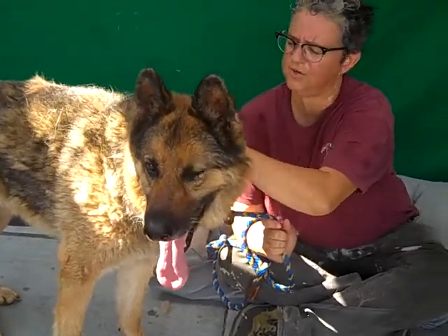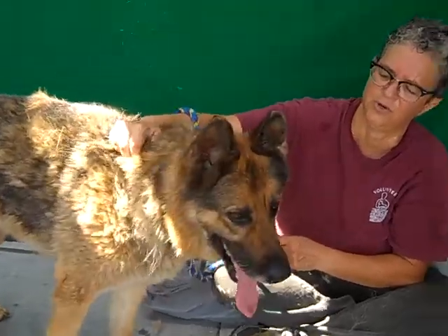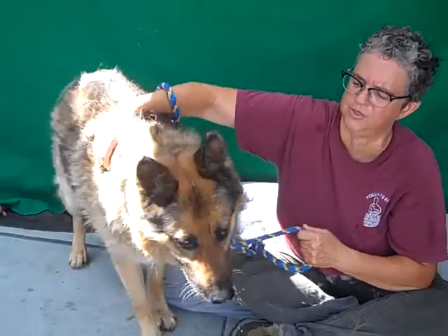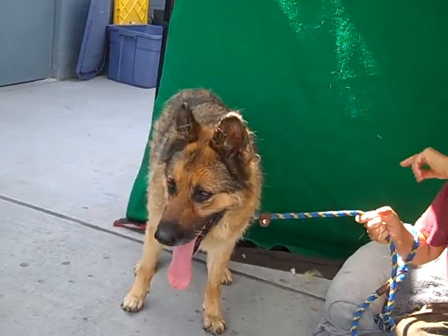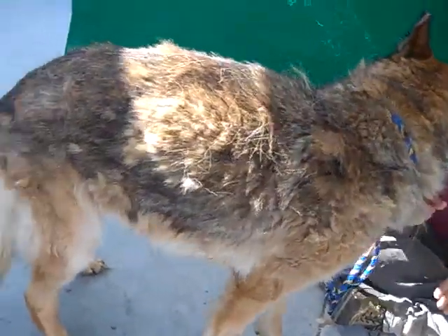She seems very well behaved — she loves you and wants to please you. Yeah, somebody at some point has worked with her. She could probably use a little refresher just to get everybody on the same page as far as training. She's got a little bit of fly strike around the ears, and she's got a little hot spot back there.